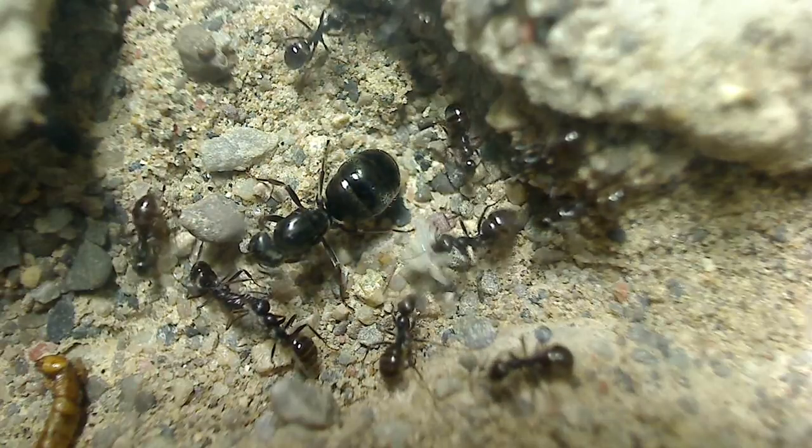So how does it work? Let's say you are an ant keeper, or an ant keeper-to-be, and you are interested in obtaining an ant colony to stock your new formicarium. You are what we call a Global Ant Nursery Host, or simply a GAN Host.